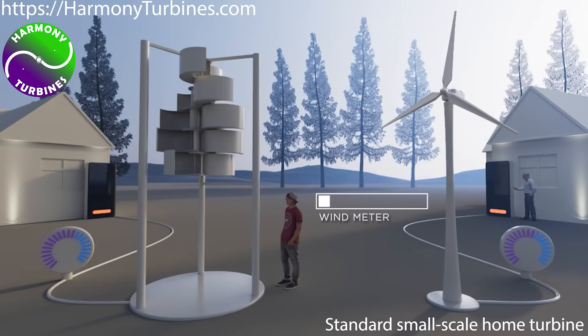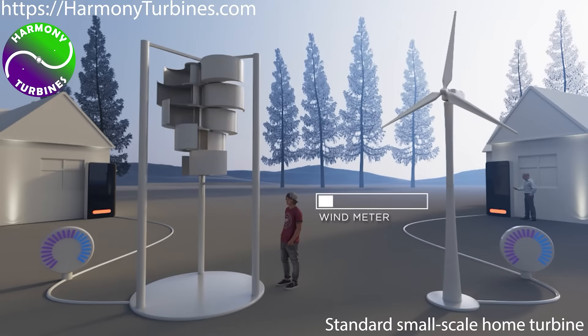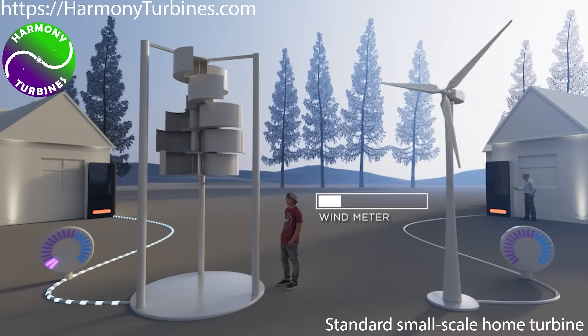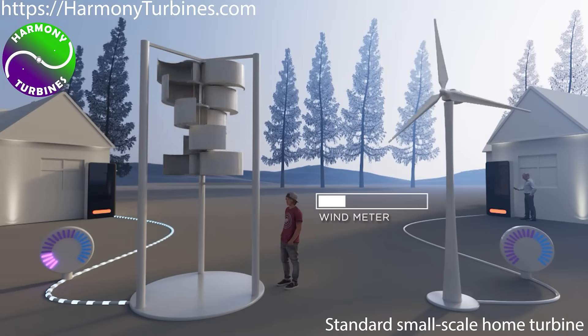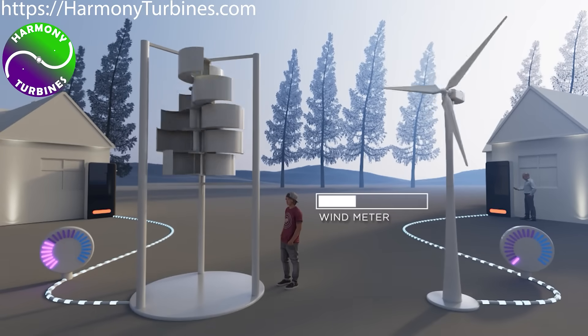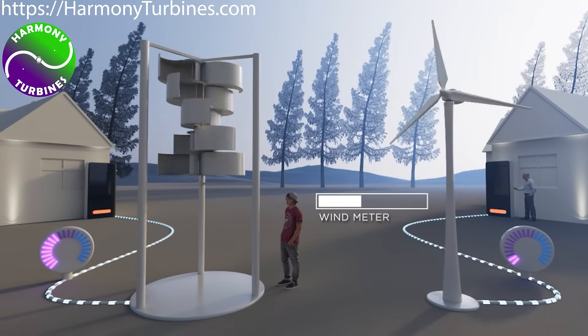It starts spinning in winds of just one to two miles per hour, where the competition usually needs six to eight miles per hour just to start spinning. Harmony then stays fully open during low and normal wind speeds.